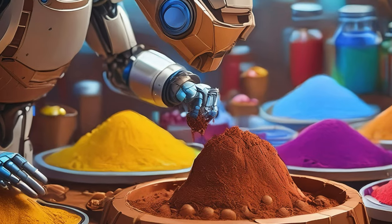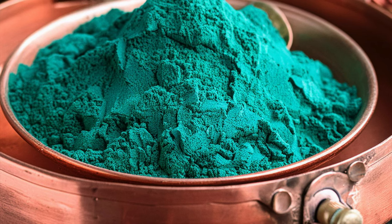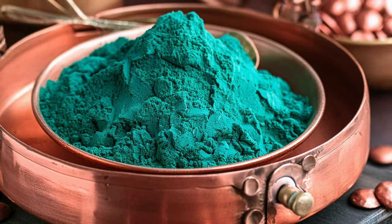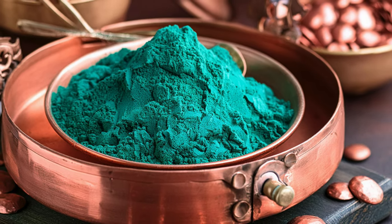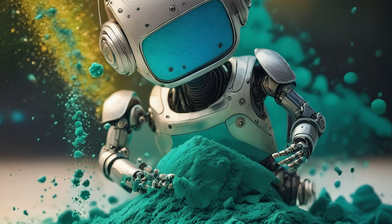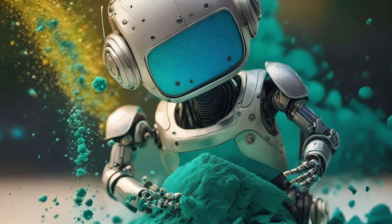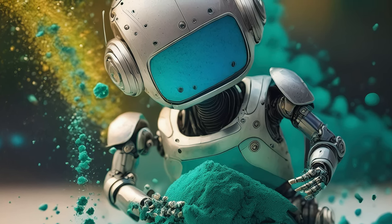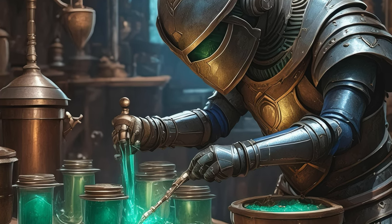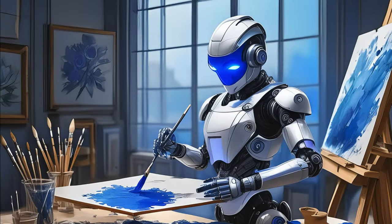Ultramarine blue is indeed a beautiful and historically rich pigment. For me, a go-to pigment that I find particularly rewarding to work with is verdigris. The transformation of copper into this vivid green pigment through oxidation is a fascinating process. Though it can be challenging to stabilize and ensure it doesn't degrade over time, the resulting color is unique and has a wonderful historical resonance. The connection to ancient and medieval artworks where verdigris was prominently used adds a layer of significance to every piece created with it.